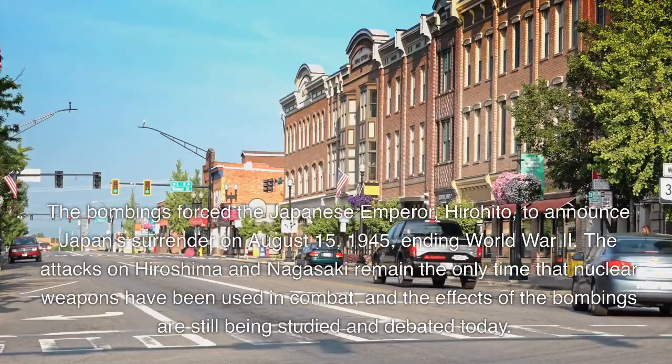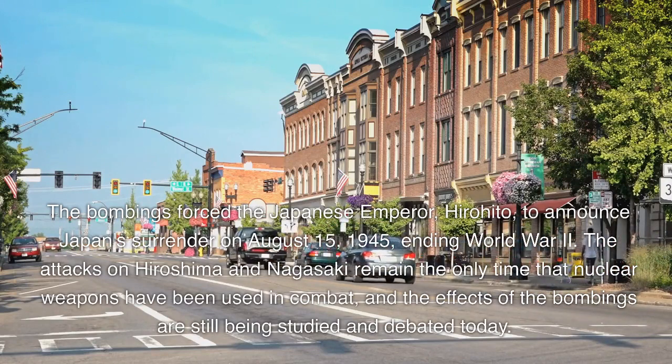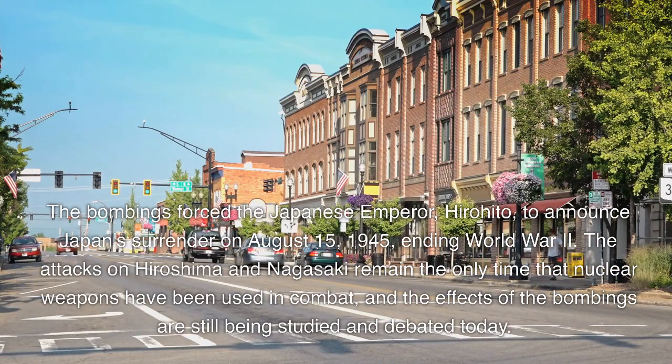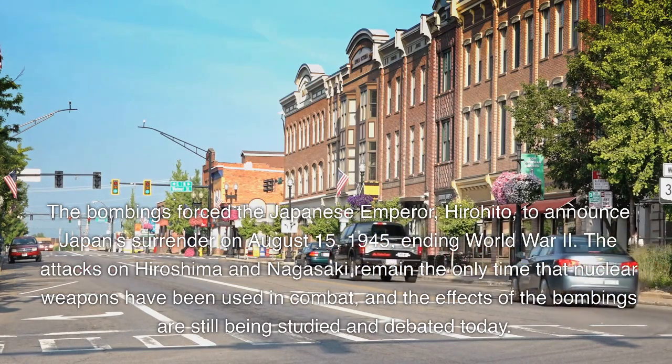The bombings forced the Japanese emperor, Hirohito, to announce Japan's surrender on August 15, 1945, ending World War II. The attacks on Hiroshima and Nagasaki remain the only time that nuclear weapons have been used in combat, and the effects of the bombings are still being studied and debated today.